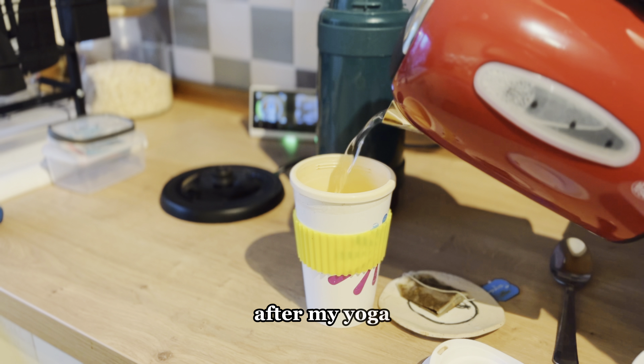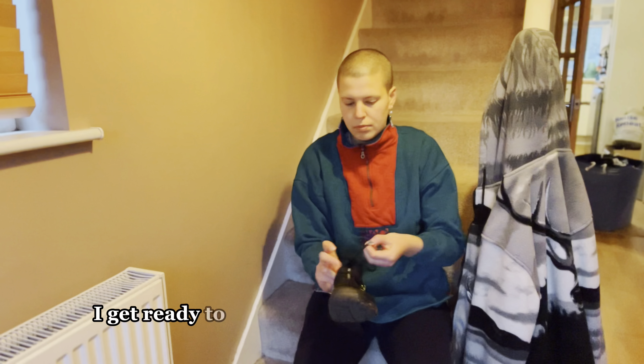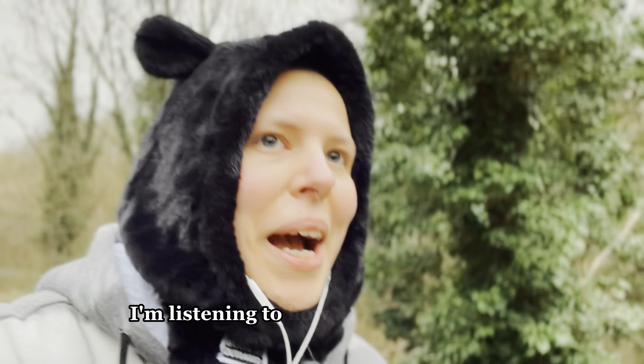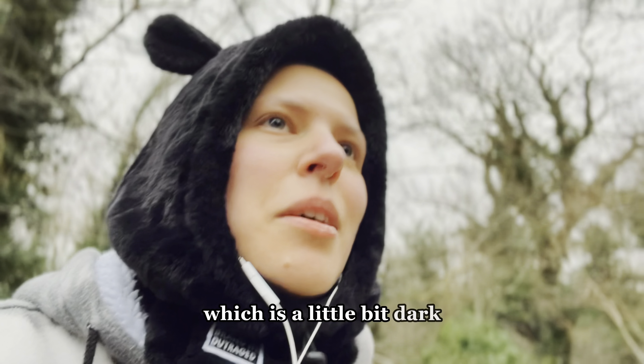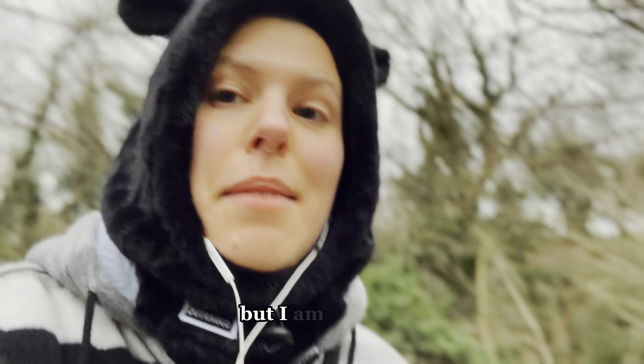After my yoga I get ready to go on my anxious morning walk. Today is balaclava weather and I can't complain. I'm listening to 'How to Kill Your Family' which is a little bit dark but I am hooked. I love listening to audiobooks and podcasts on my walk.